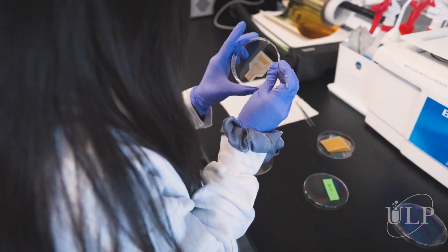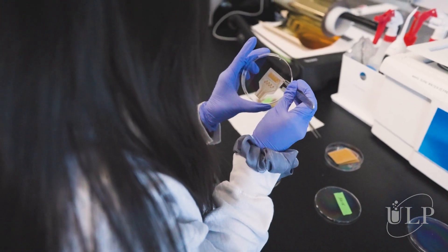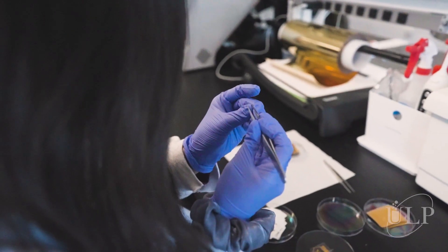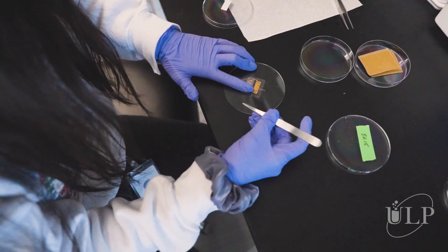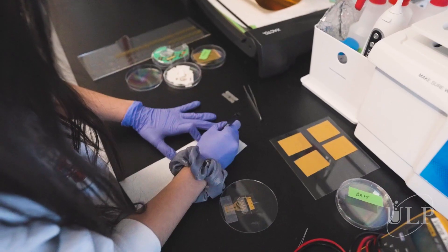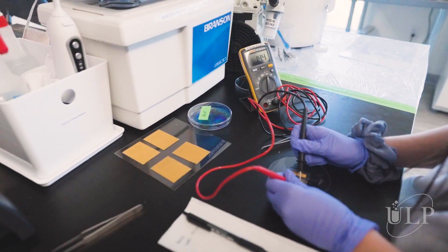Our technology came as a tech transfer out of UCI. One of our co-founders developed the technology while he was a PhD student there. The novelty of the device is that we're using a wrinkled gold structure as our sensor platform, so that allows a really stretchable, flexible device to be used as a high precision sensor.